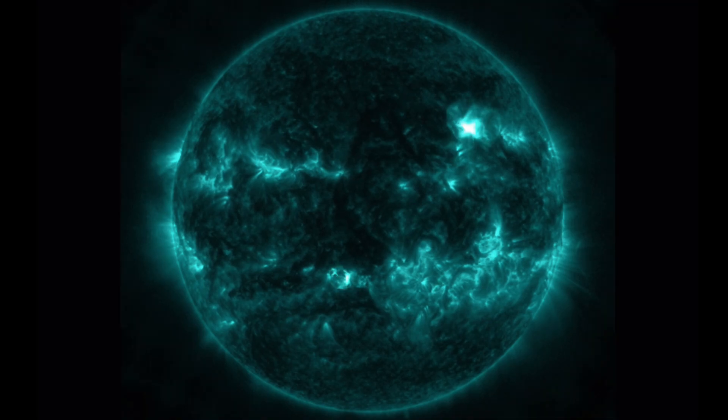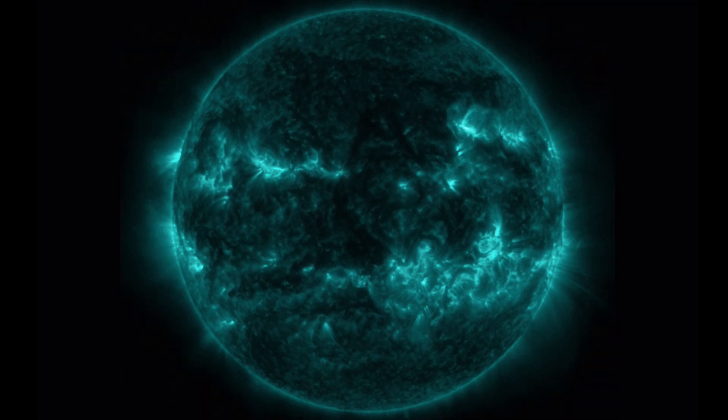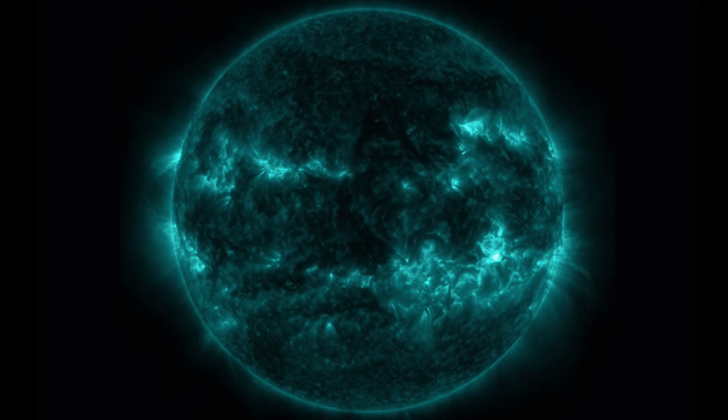I've also shared close-up imagery of the incoming sunspot. It is colossal. If you haven't seen it yet, please check it out.